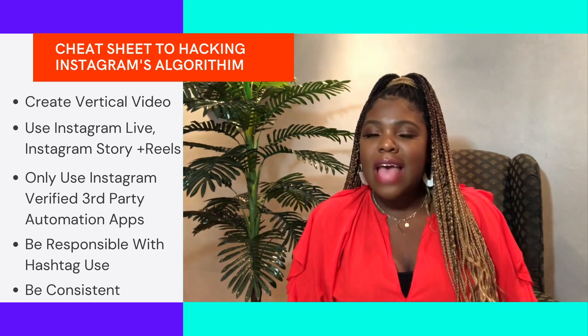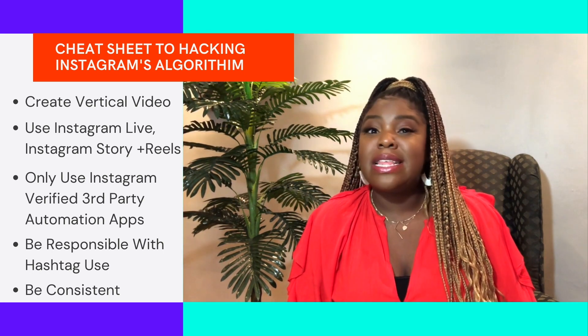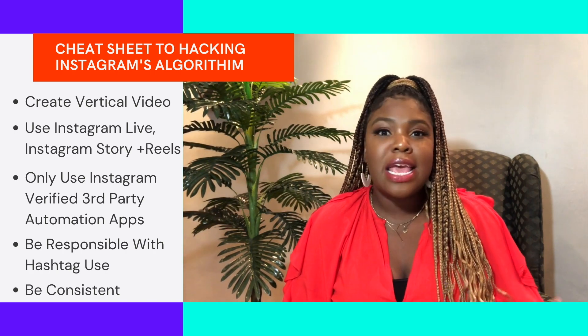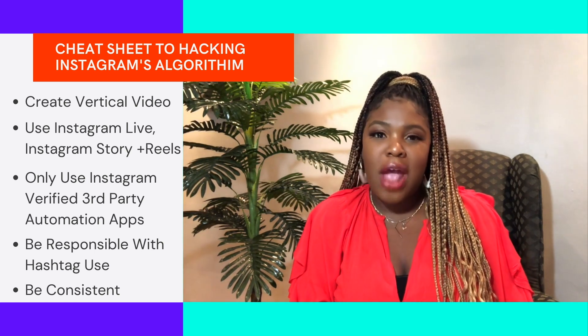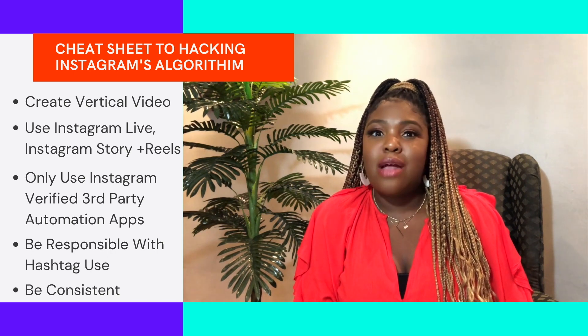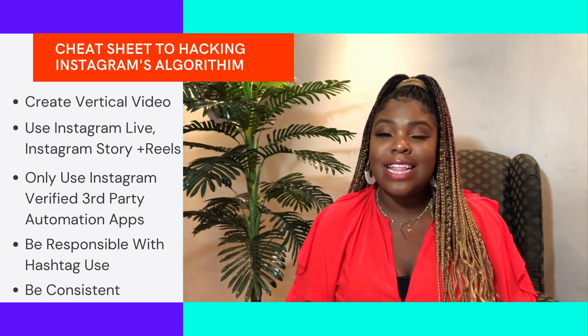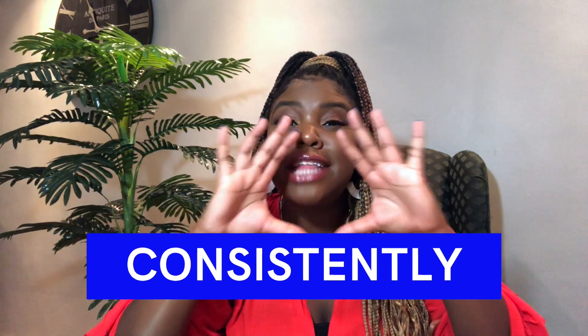So let's recap — what does Instagram's algorithm change mean for you? It means video is key to content engagement and visibility. It means not all video is created equal and that vertical video is where it's at. It means you need to start getting in front of your audience in chronological order again by making Reels, IG Lives, and Instagram Stories. It means being more responsible with hashtag use, avoiding spammy behavior, and being more cognizant of the third-party apps you use. And it means posting consistently — consistent posting and engagement is the key to success on any social media platform.